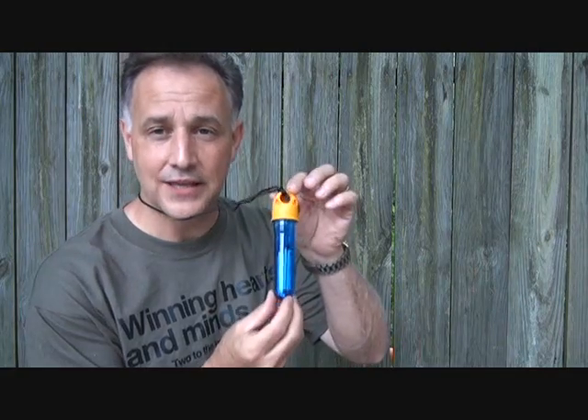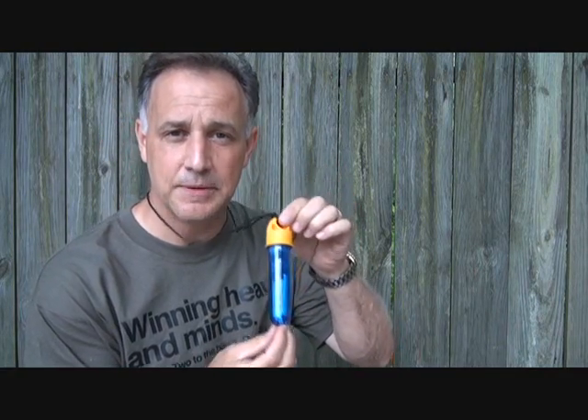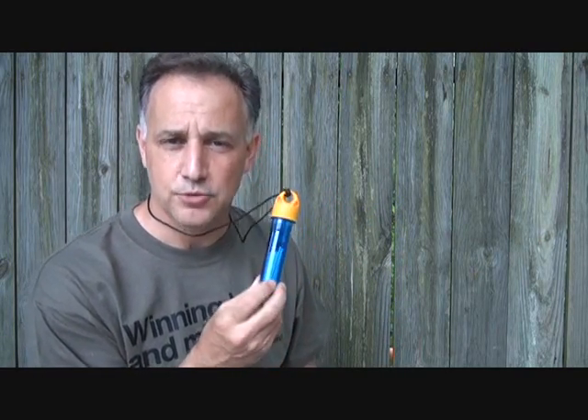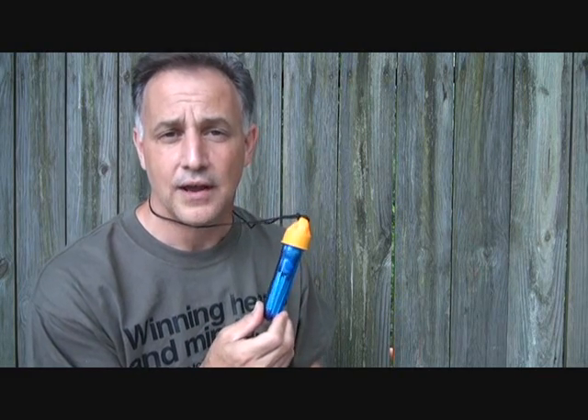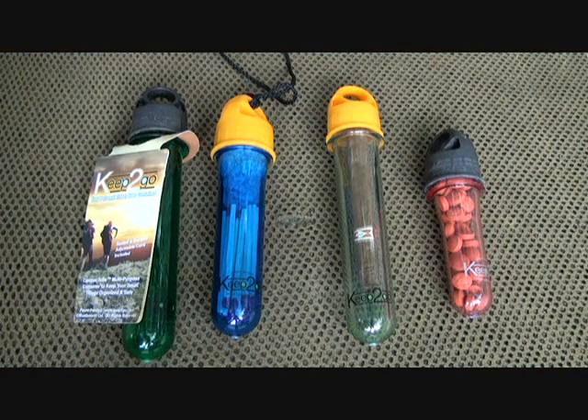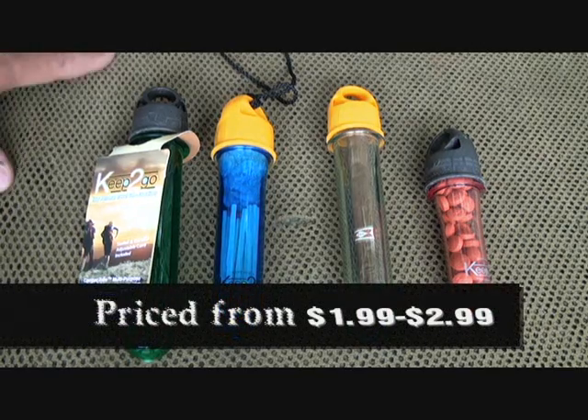When you're on the go, small things matter — it could be some Advil, matches, or anything small that needs to be protected or waterproofed. These are really neat little items called Keep to Go. They're small tubes that protect you when you're on the go, whether you're hiking, camping, or doing whatever. Great item for your bug-out bag, great for everyday use — something that keeps your items protected. There are a million ways you can use these tubes.